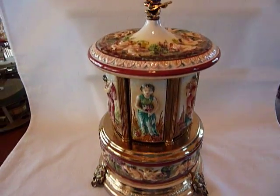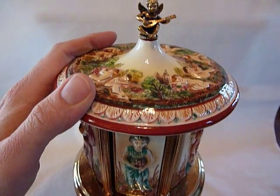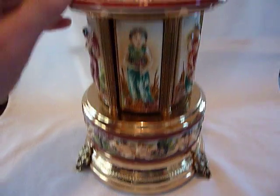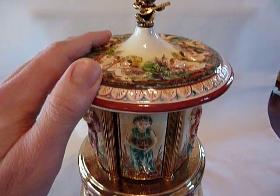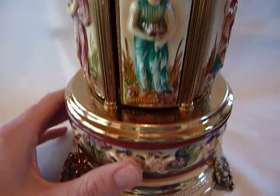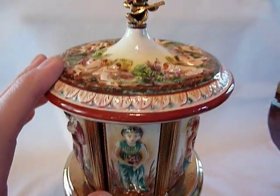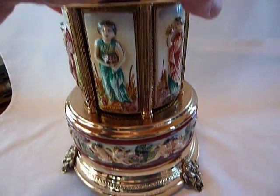I just finished this vintage rouge carousel-style music box. This is actually what's called Capodimonte, which is a type of porcelain with hand-painted designs from Italy. Excellent condition. This one is a little different than most.